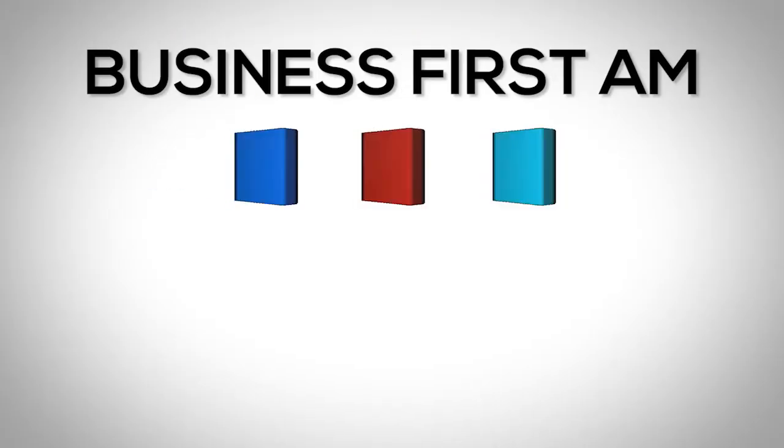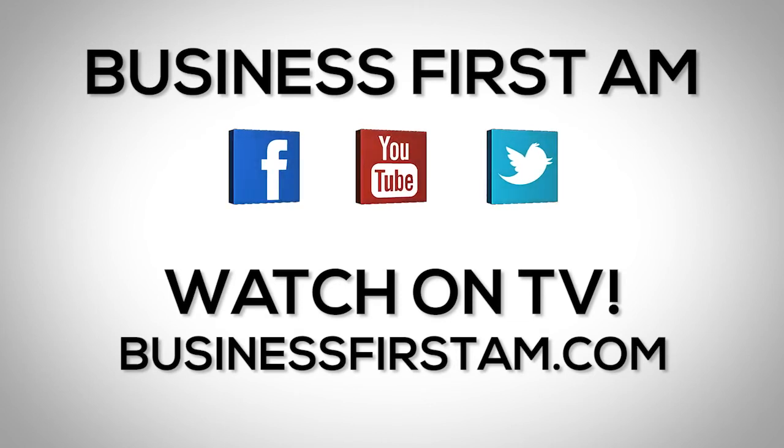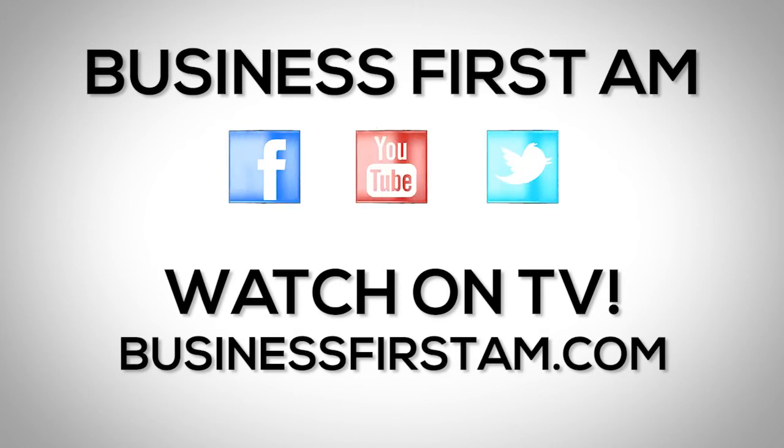I'm Christopher Vermeulen from TheTechnicalTraders.com, and that's your Trader Tip. Go to BusinessFirstAM.com to see our show on TV.